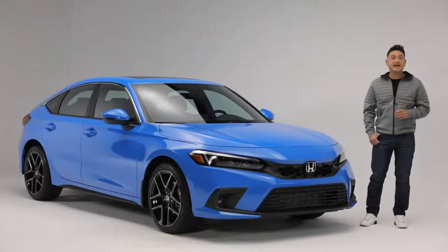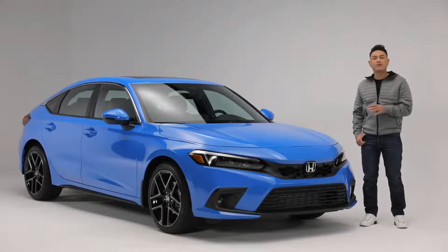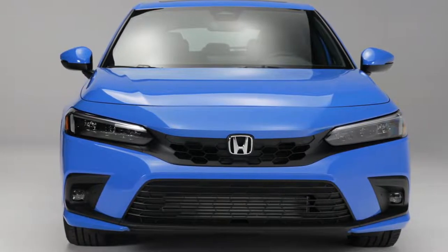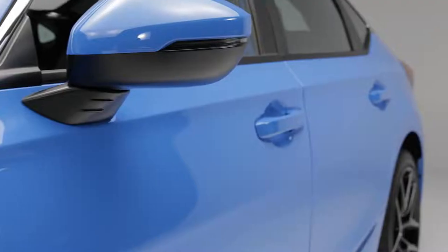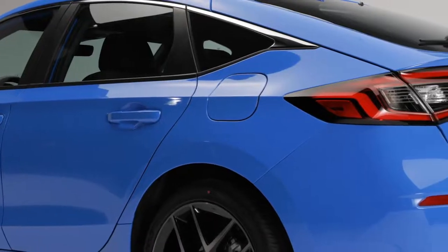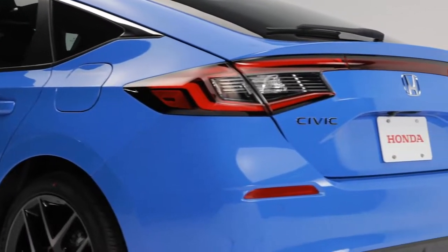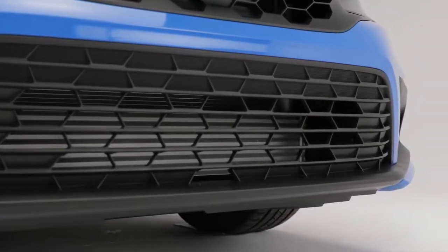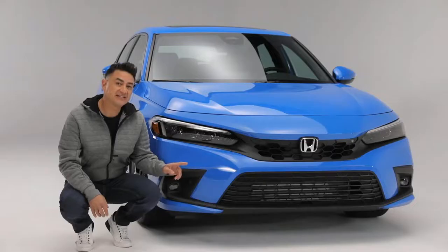The exterior of the Civic has a Euro-inspired coupe-like profile with a low, wide, aggressive stance that balances the overall proportions. This defining character line starts at the top of the grille and extends along the side to the rear, where it continues through the taillights and across the back. The front fascia has an athletic look with wide grille openings, horizontal lines, and this downforce-creating splitter for improved aerodynamics.